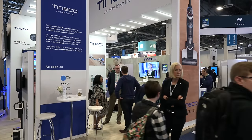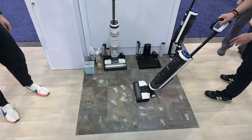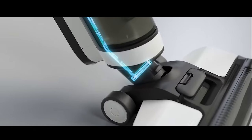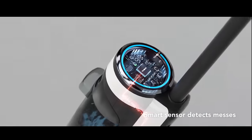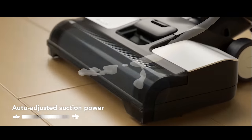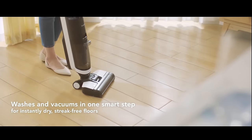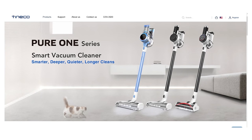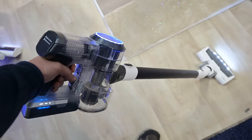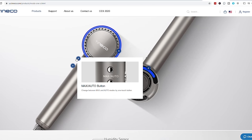Moving on to Tineco — I love Tineco, they're at the forefront of innovation in the vacuum industry. The focus at CES was on newer products like the new Floor One S3, a floor washer similar to the Tineco iFloor or Bissell Crosswave, but with their infrared sensor that can detect how dirty the water is and automatically increase the water solution mix, brush spin, and suction power for dirtier floors. They're also adding their smart sensor to more economical cordless vacuums like the S11, which is essentially the A11 with a smart sensor. They also announced a new hairdryer called the Moda 1 Focus, which seems cool, but that's not really my area of expertise.